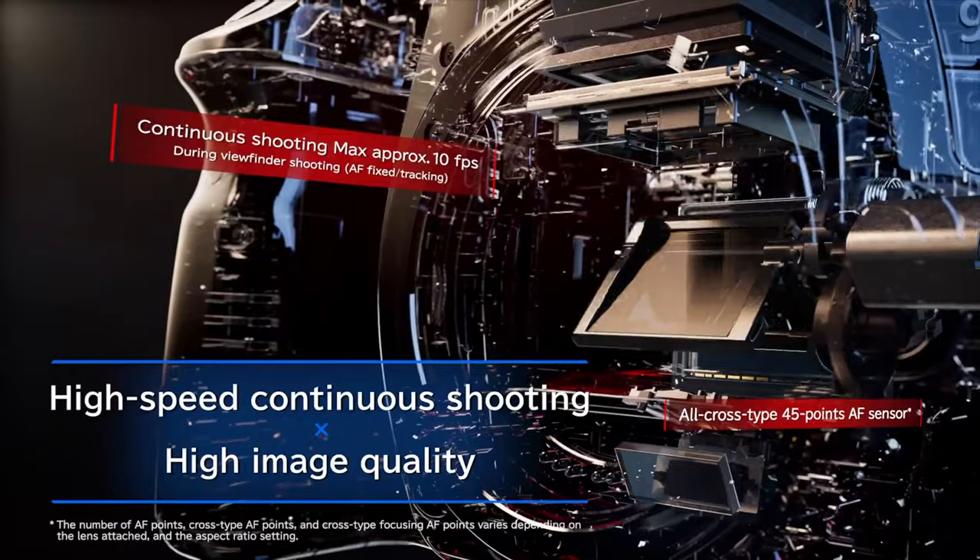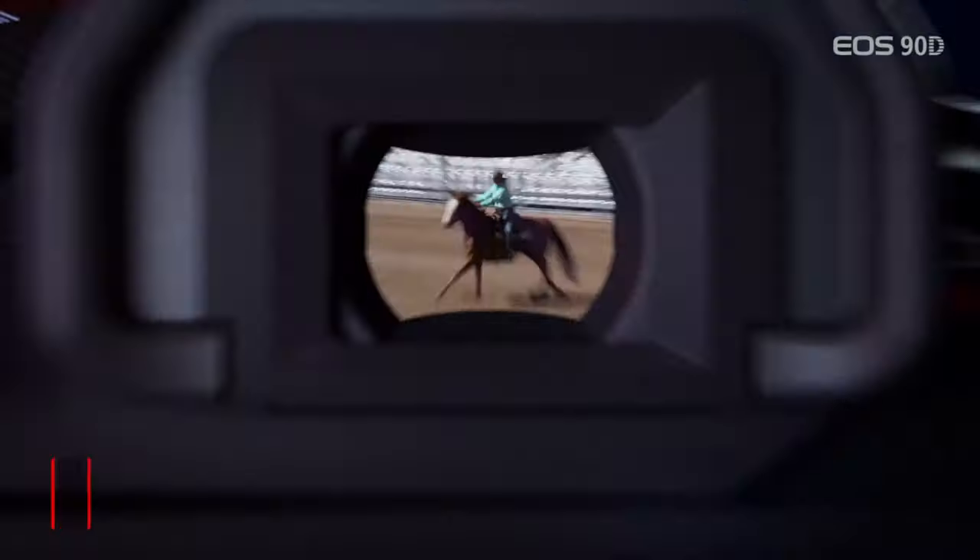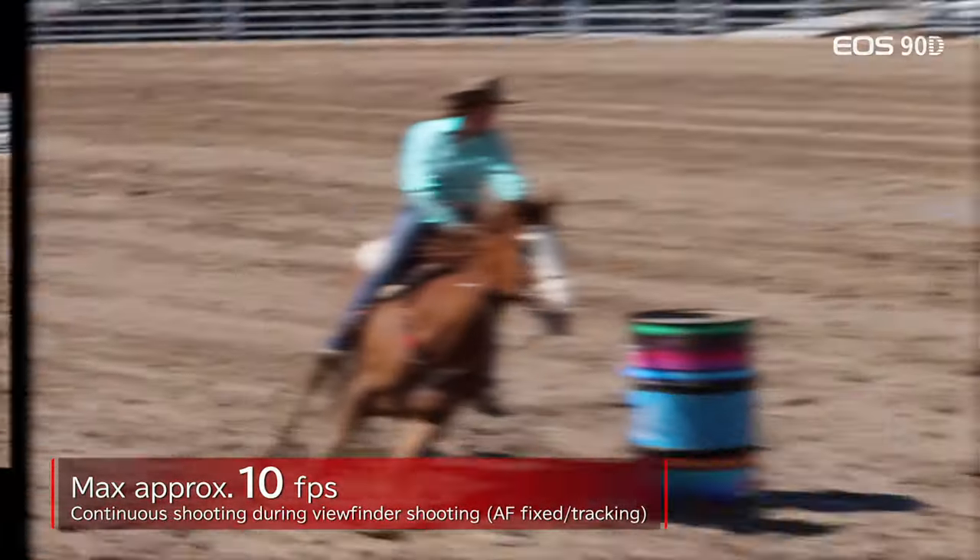The 90D shoots 10 frames per second continuous stills, which is a nice upgrade from the 7 frames per second you got with the 80D. This is actually quite a surprising increase for me because 10 frames per second makes it quite fast — it's basically no slouch. I would never need that kind of speed, of course, but it's handy for some.